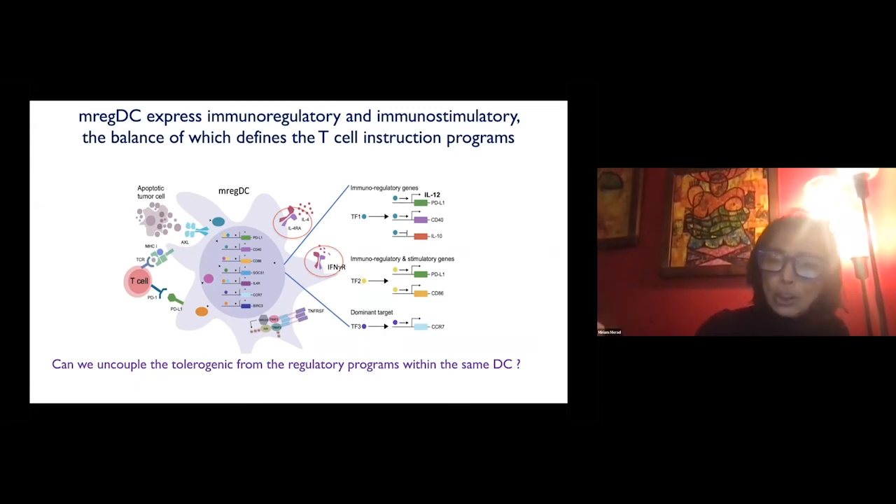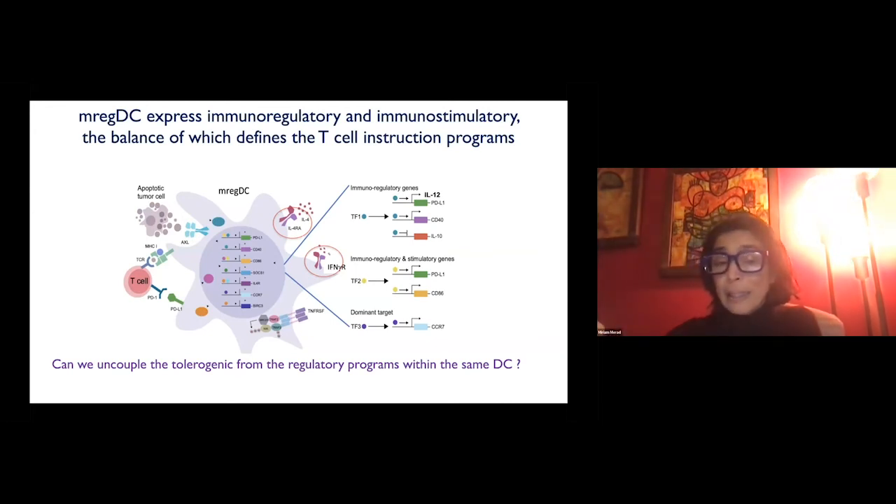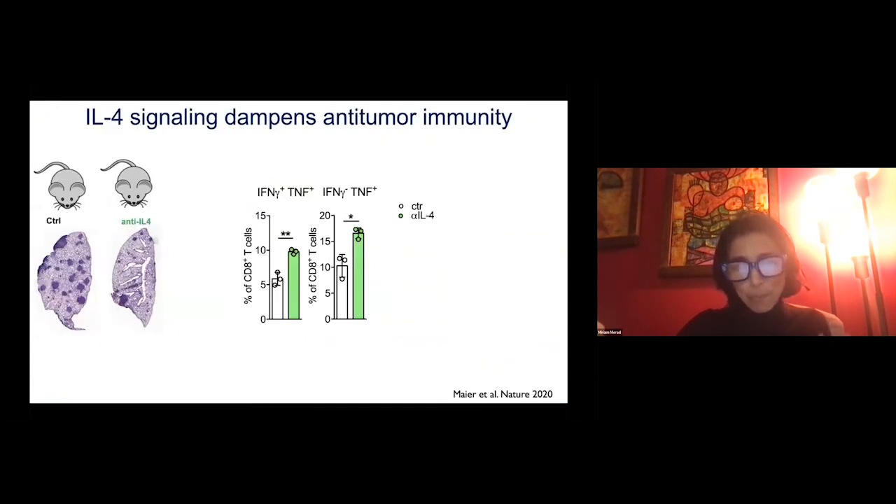IL-4 is a type 2 cytokine associated with allergic responses that dampens type 1 immunity — which is very important for eliminating tumor cells and virally infected cells. When we block interferon gamma receptor, we dampen immunogenicity. When we block IL-4, we enhance tumor immunity. We realize that IL-4, which was thought to be an allergic response molecule, is in fact present in many epithelia — it is a primitive response to different types of injury. Understanding type 2 immunity in the context of anti-tumor immune function is now becoming a dominant focus of my group.